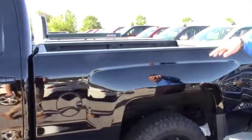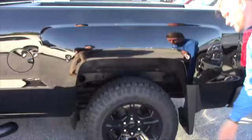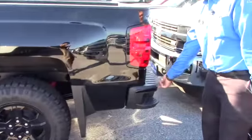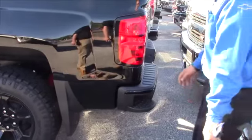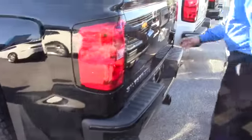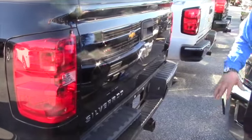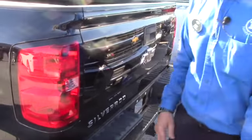Spray-in bed liner comes factory on this along with the front and rear splash guards. You got the blacked out bumper, rear park assist, and again you have the blacked out Chevy bow tie back here. Basically everything about this truck is blacked out.